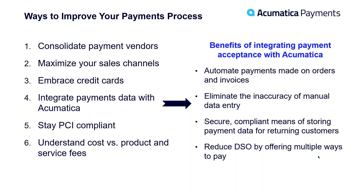So what are the benefits of integrating your payment acceptance with Acumatica? You can automate payments made on your sales orders and invoices. You can provide additional means for your customers to pay, like click-to-pay links and the customer portal. You're eliminating the inaccuracy of manual data entry — no longer do you need to collect a payment via a terminal and then manually update the GL in Acumatica. When you're integrated, it's all done automatically. You have a way to secure cardholder data stored in a PCI-compliant secure vault, not within Acumatica. And accepting credit cards reduces days sales outstanding, getting you paid faster.